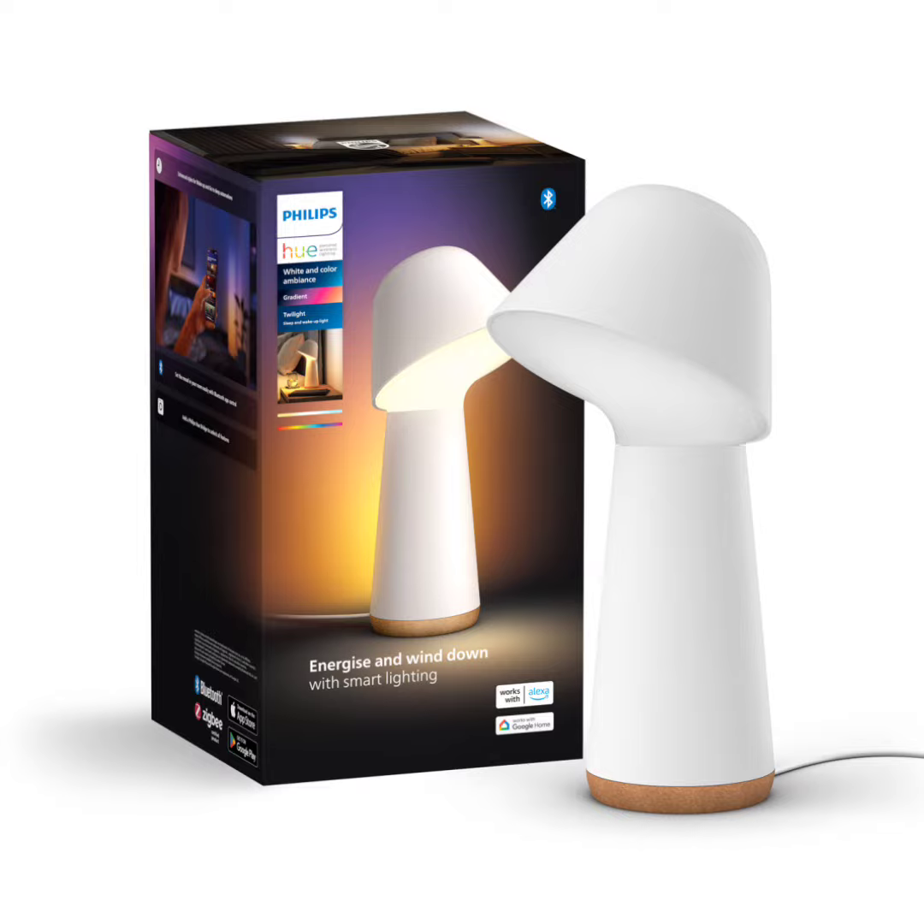The desk light comes with two customizable buttons on the top, with one of the buttons set by default to switch between six different lighting scenes. The second button can be used to activate the sunset go automatic sleep mode that simulates a sunset scenario.